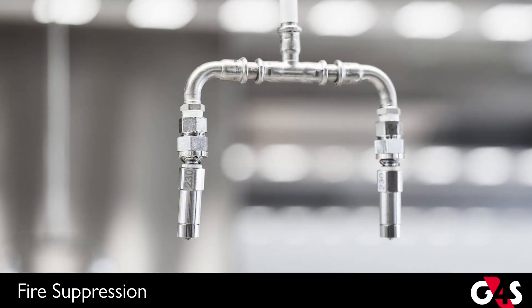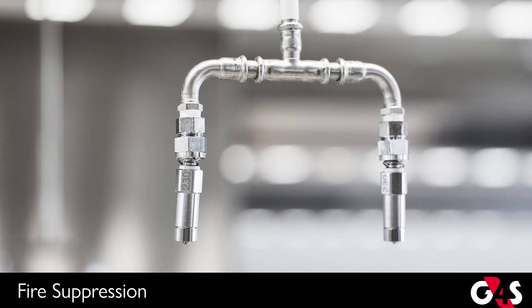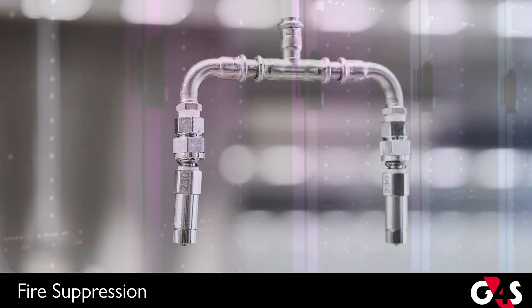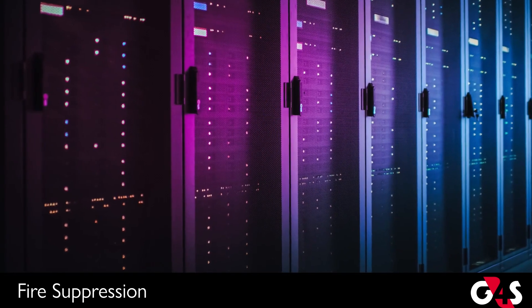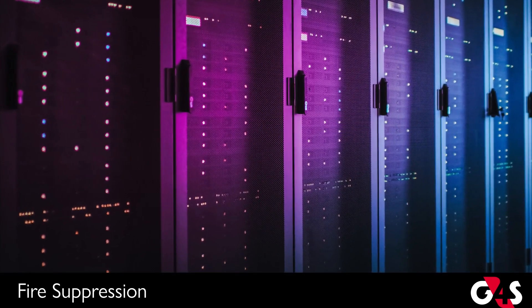Fixed fire extinguishing or suppression systems are commonly used to protect areas containing valuable or critical equipment, such as data processing rooms, telecommunication switches, and process control rooms, where equipment could be damaged by water.